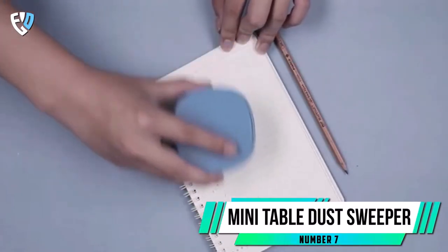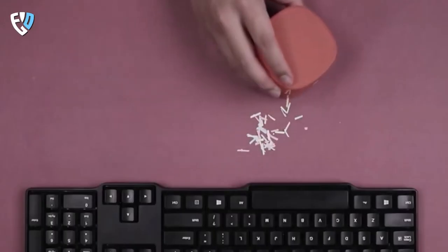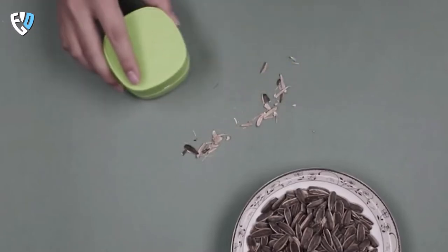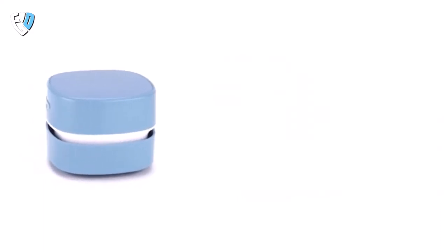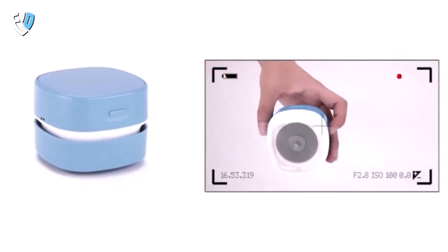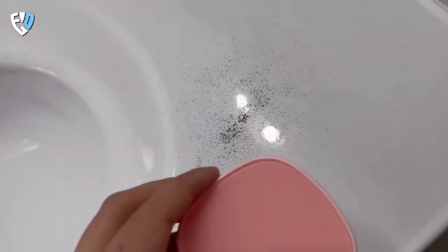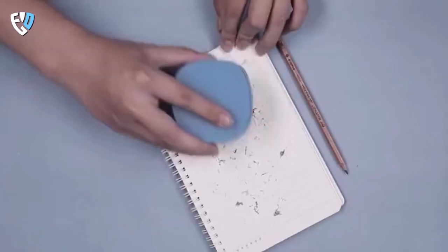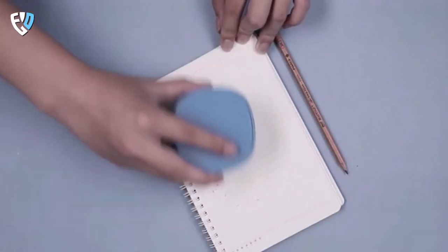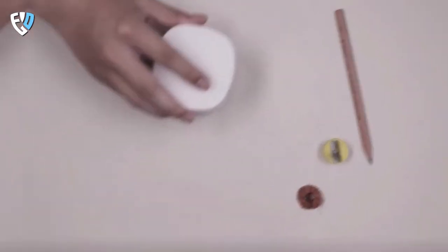Number 7: Mini Table Dust Sweeper. Students need to be able to keep their desks clean and tidy. This dust sweeper has powerful suction perfect for cleaning keyboards, desks, and other surfaces. The dust cup is designed to separate different types of dust, making it easy to clean. The 360-degree ascending type allows for strong suction and prevents dust from scattering. The USB rechargeable battery is fully charged in about 3 hours and can last 20-30 days. This nifty gadget is battery-operated, comes with a detachable dust pan, and is lightweight and portable so students can take it anywhere.